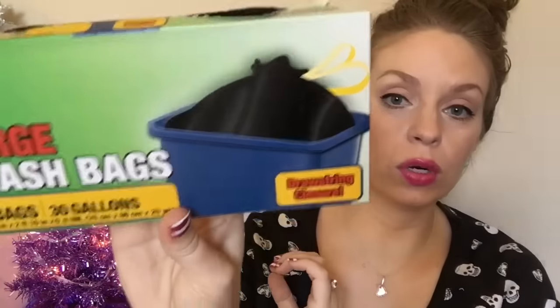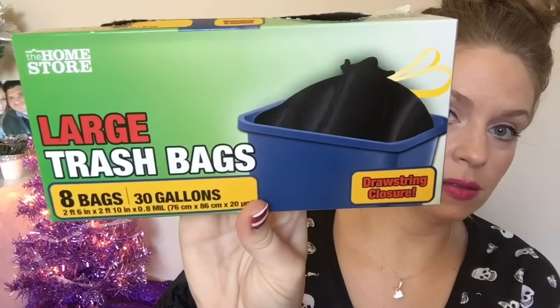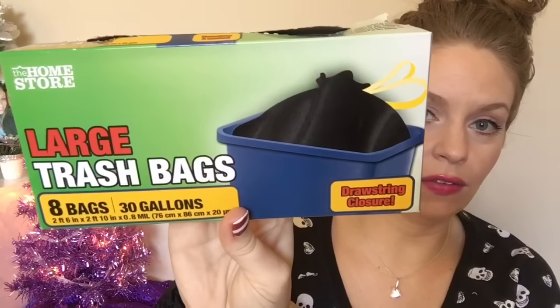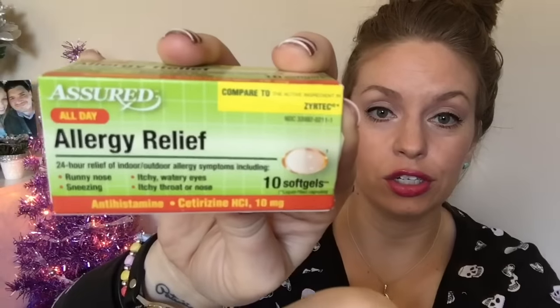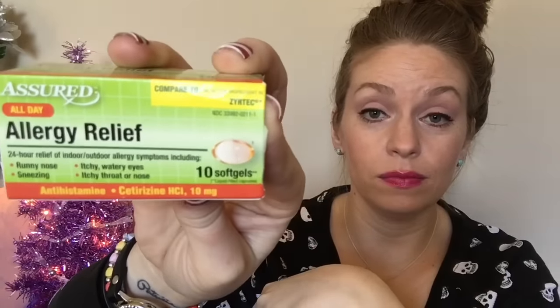I grabbed a box of the Home Store large trash bags — this is a 30-gallon one and you get eight of them. Another staple item. I have three boxes of this. I get a month's worth at a time. I also always get my allergy medicine at the Dollar Tree — this is the generic for Zyrtec.